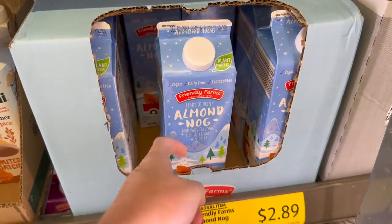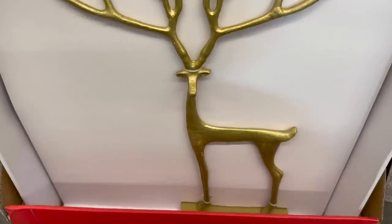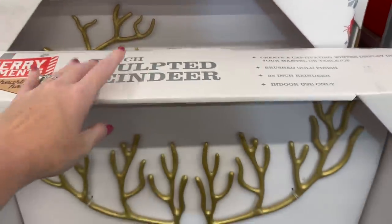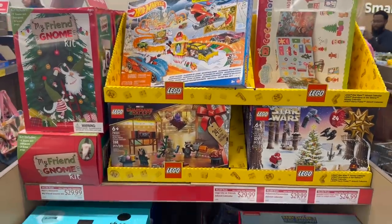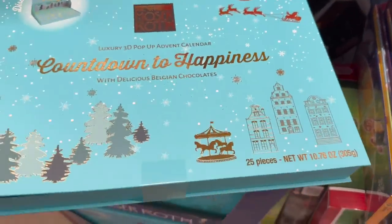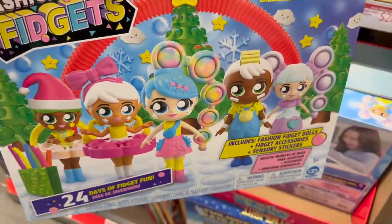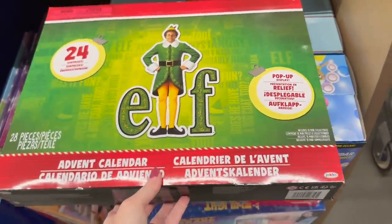They have almond nog too — if you like eggnog but don't want dairy, there's your option. They also have a 25-inch sculpted reindeer and a two-pack sculpted reindeer — both really nice but I don't know the price. They still have tons of advent calendars left: chocolate ones, fashion fidgets, and an elf one with 24 surprises.